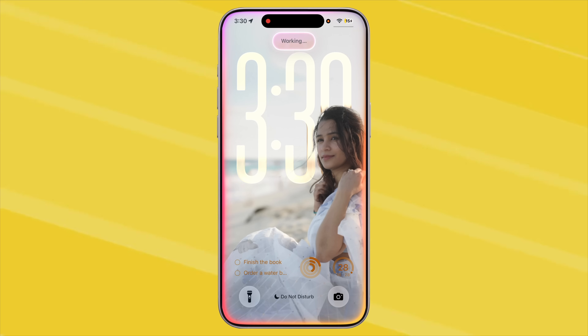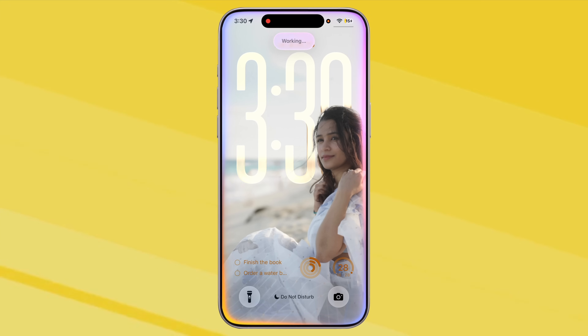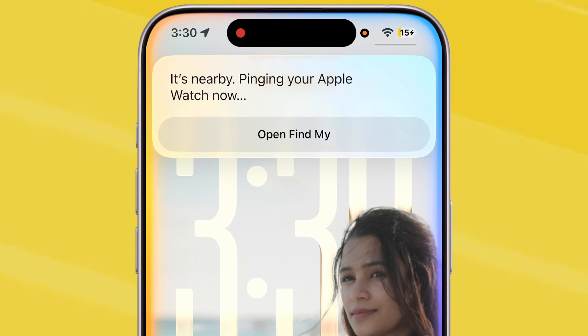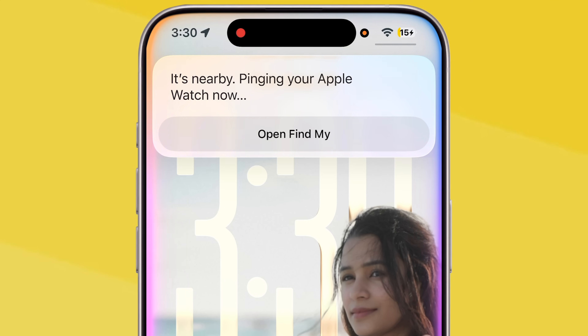And here's a lifesaver: if you can't find your Apple Watch or AirPods, just ask Siri, 'Where's my Apple Watch?' or 'Ping my AirPods.' Siri connects to the Find My app and makes your device ring.